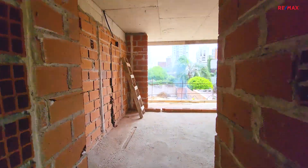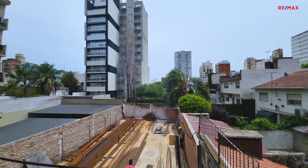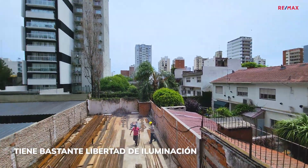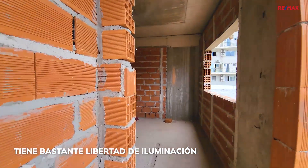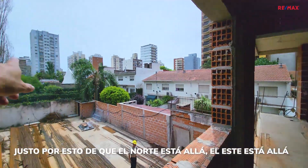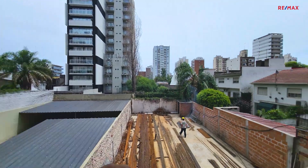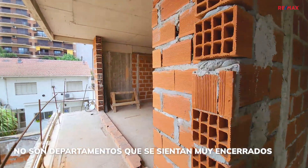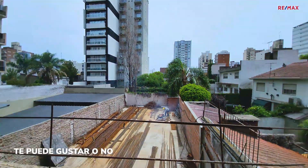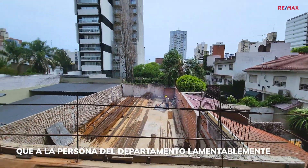Primer piso. Tiene bastante libertad de iluminación, no hay edificios que lo ahoguen. El norte está allá, el este está allá, todo lo que más me importa está ahí. Y allá voy a poder tener el oeste llegando el último sol. No son departamentos que se sientan muy encerrados a pesar de estar en primer piso. Te puede gustar o no que tenés ahí el patio de la otra propiedad, pero creo que puede molestarle más a ellos que a la persona del departamento.